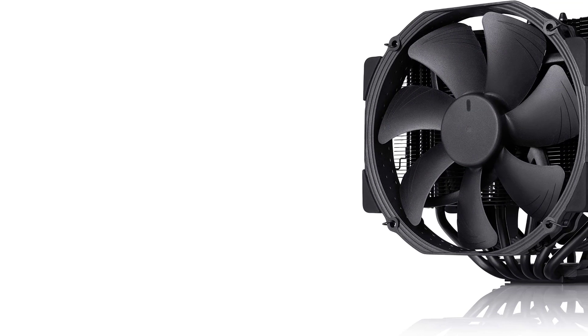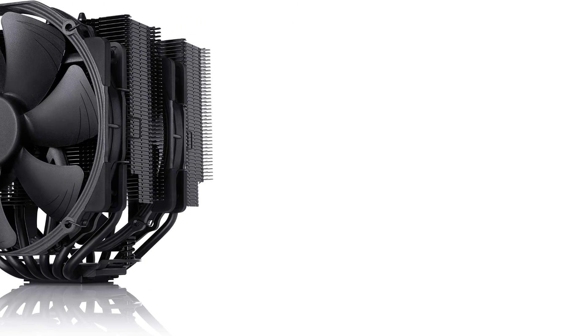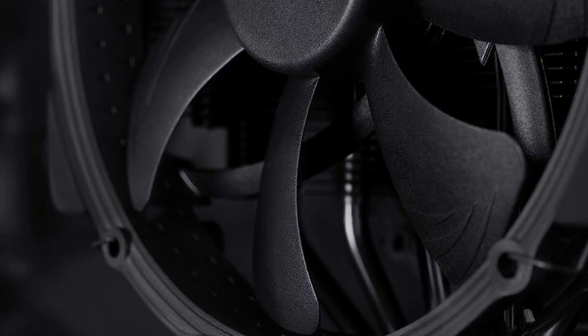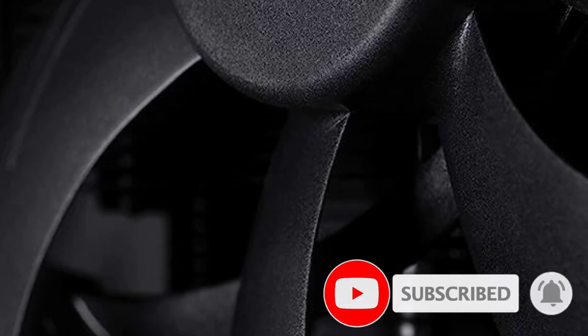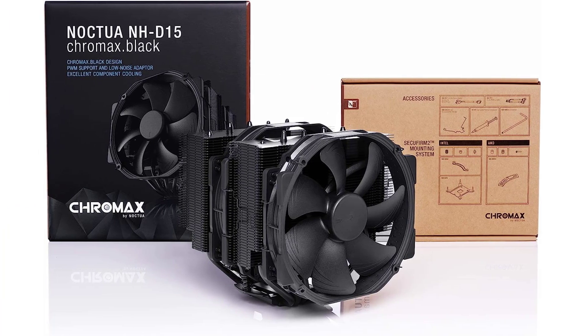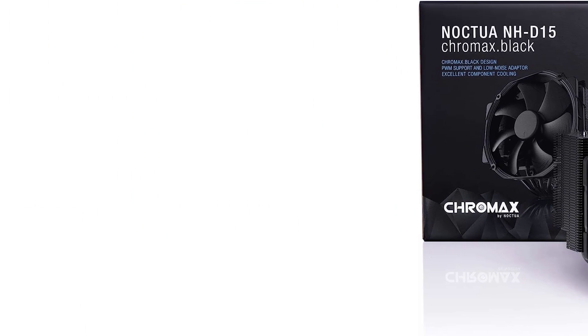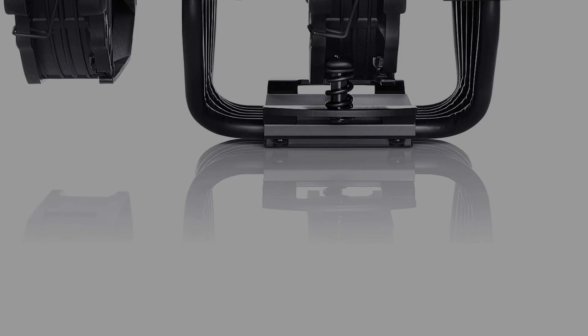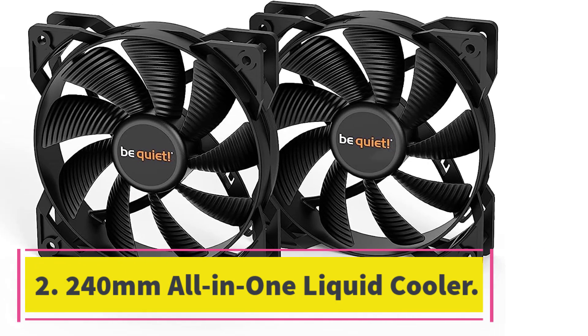The biggest challenge facing this outstanding air cooler is its size, measuring 150mm x 135mm x 160mm (W x D x H). It's almost certainly big enough to block the nearest memory slot in most builds. If your memory is taller than 32mm, you can remove the outside fan to give yourself more room. Without the second fan you'll still get incredible cooling, but your PC will be a bit louder.